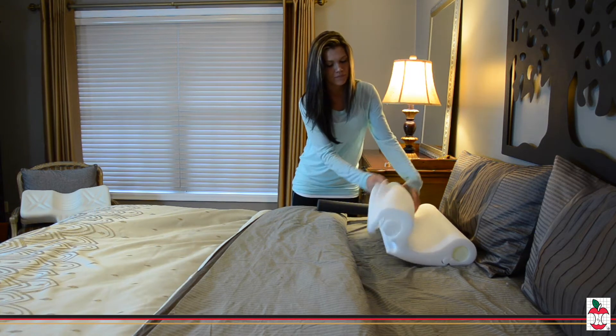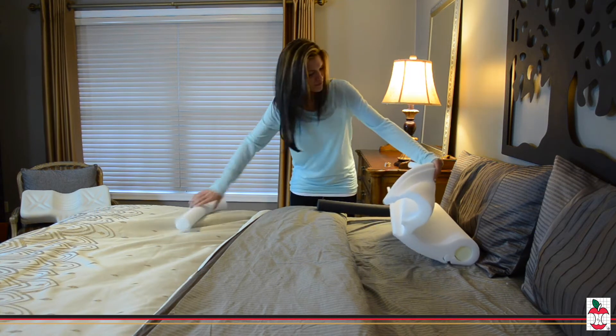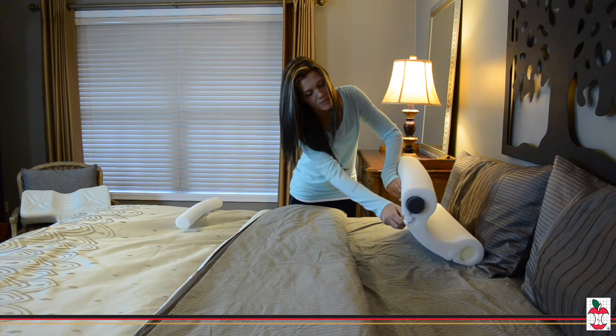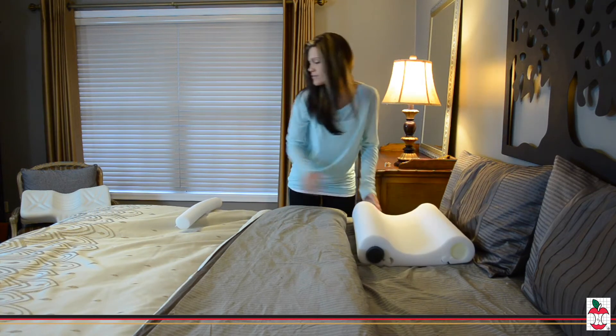The Double Core Select Cervical Pillow allows you to select the support that is right for you. With easily interchangeable, color-coded cores, the Double Core Select is the most versatile foam pillow on the market.